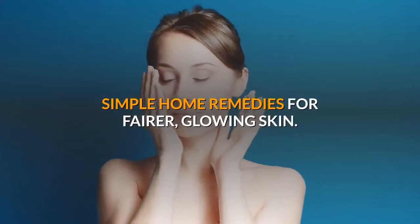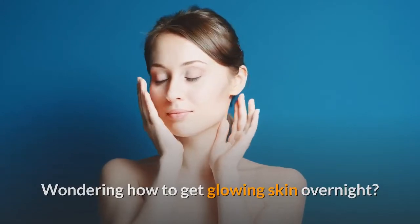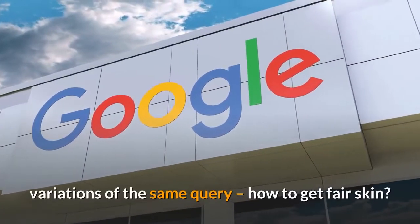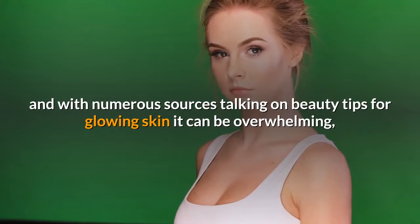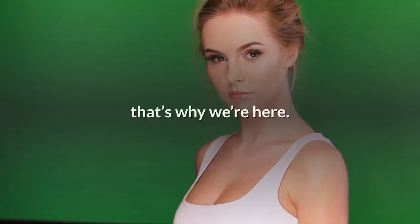Simple home remedies for fairer, glowing skin. Wondering how to get glowing skin overnight? Is your Google search history overflowing with different variations of the same query — how to get fair skin? We understand your obsession with glowing skin, and with numerous sources talking on beauty tips for glowing skin, it can be overwhelming. That's why we're here.